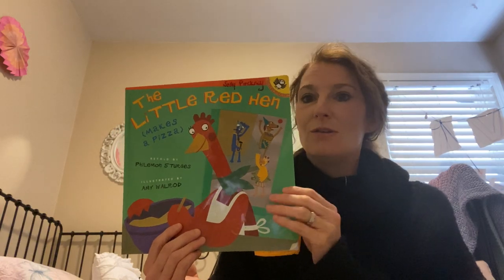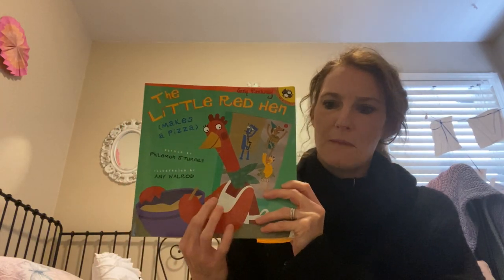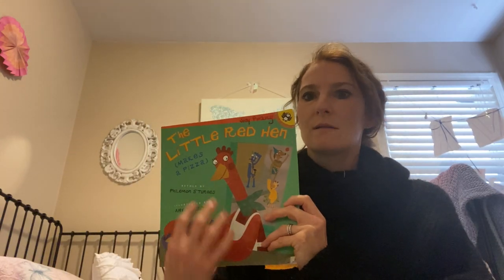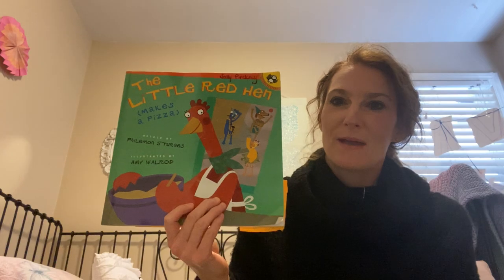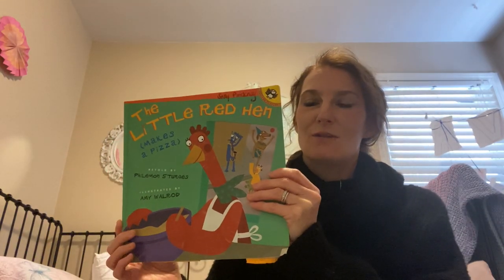So when you're reading a book, think about who the characters are and think about who the main character is, because that's when we'll figure out where the story is going to go — what's going to be the problem, and what's going to be the solution. I hope you liked my story, The Little Red Hen. I enjoyed reading it to you. Thank you.